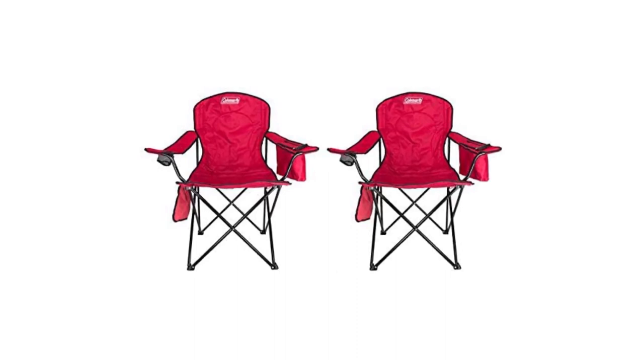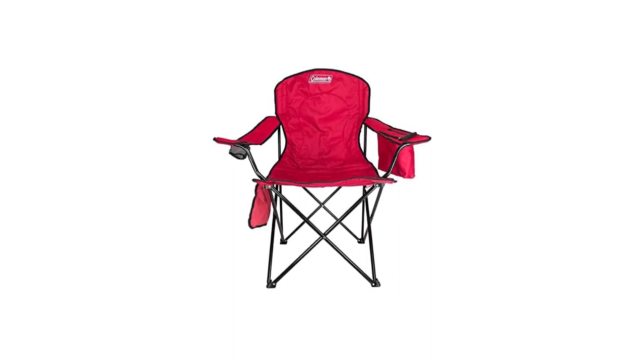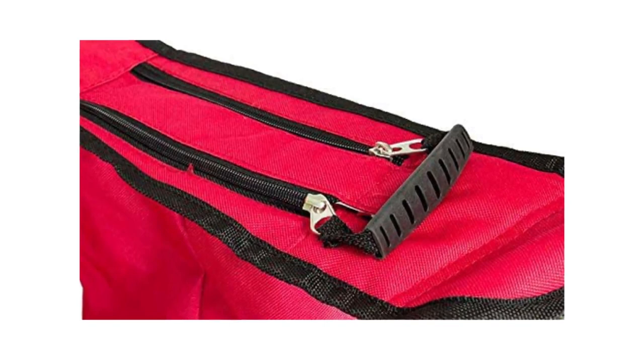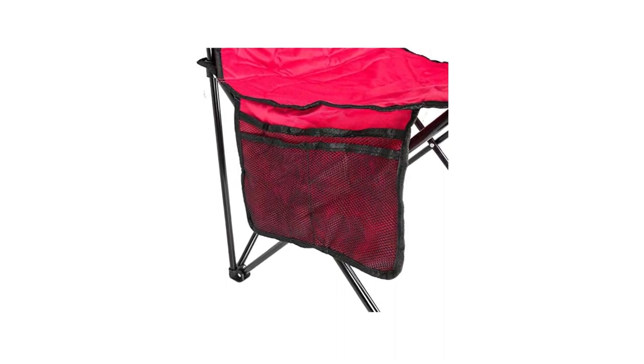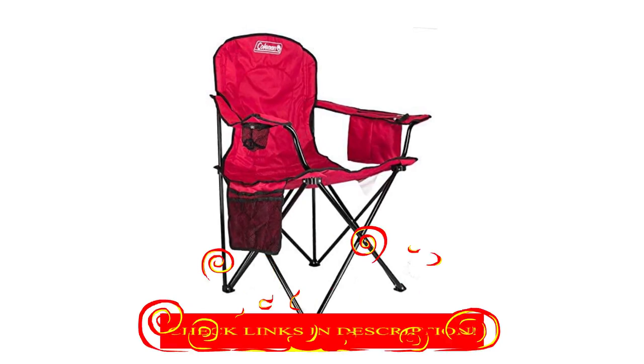Number 8 in my list is the Coleman Oversized Quad Camping Chair. The popular Coleman Oversized Quad checks all the boxes we look for in a camp chair. Its padded seat and back panel are comfortable, it's spacious enough to accommodate most campers, and it's simple to fold up and carry. The Coleman's steel frame and burly fabric will outlast its flimsier competition by years, and it's hard to argue with a built-in cooler in the armrest.